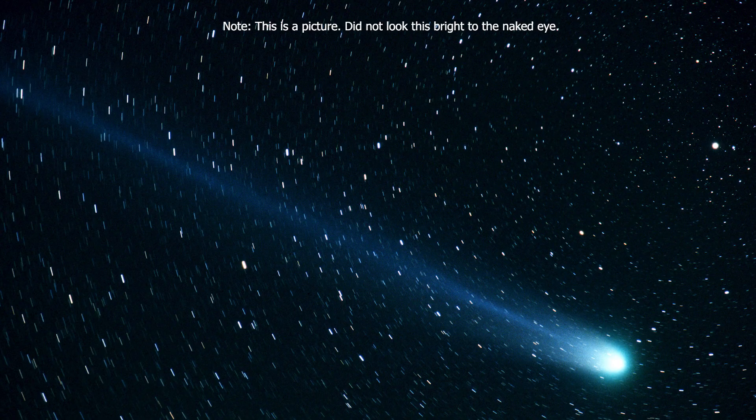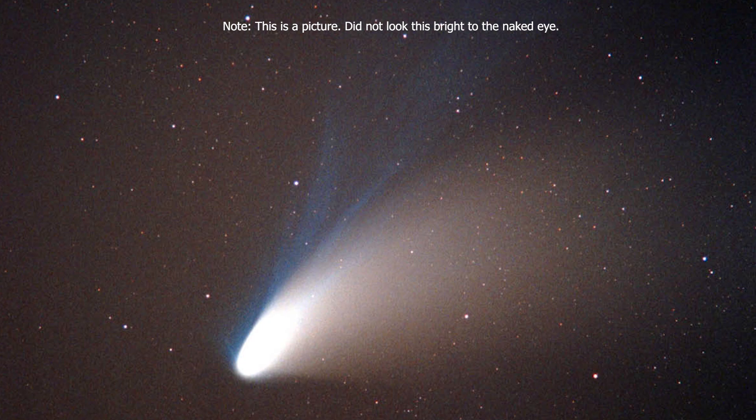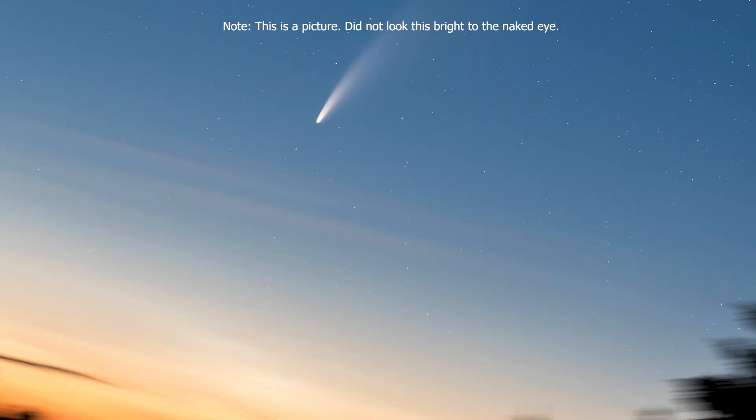Some comets can get really bright, like Comet Hyakutake and Hale-Bopp, but most comets don't quite get that bright. The last bright comet I had seen was Comet NEOWISE in the summer of 2020. This comet is expected to get to naked-eye visibility, but just barely — around magnitude 5 at the brightest. You can never really be sure how bright a comet is going to get, so sometimes they can surprise you, and it's worth keeping an eye out.